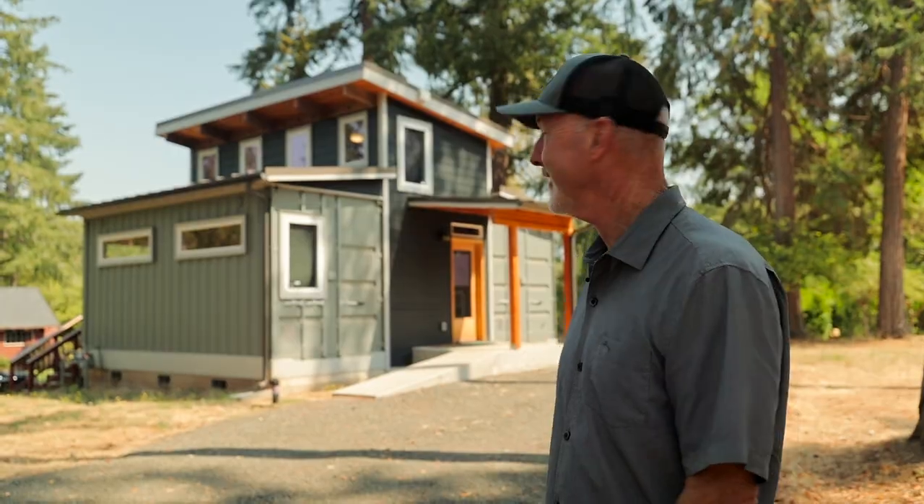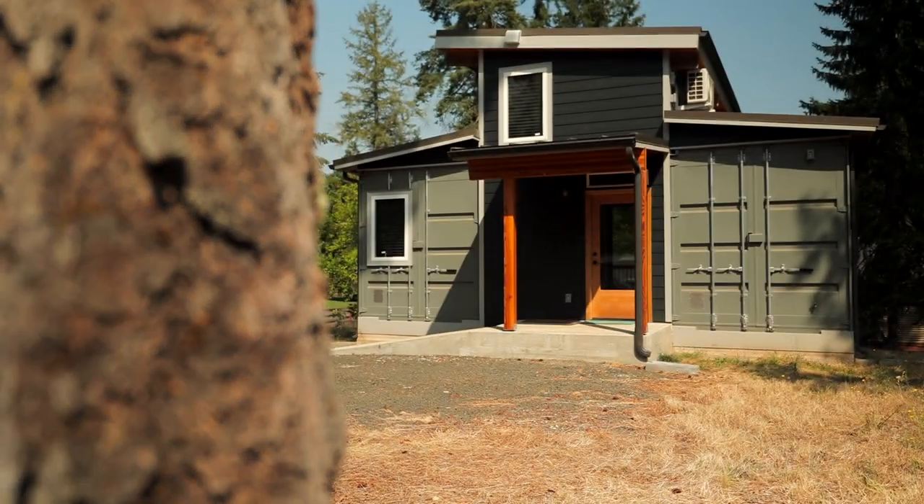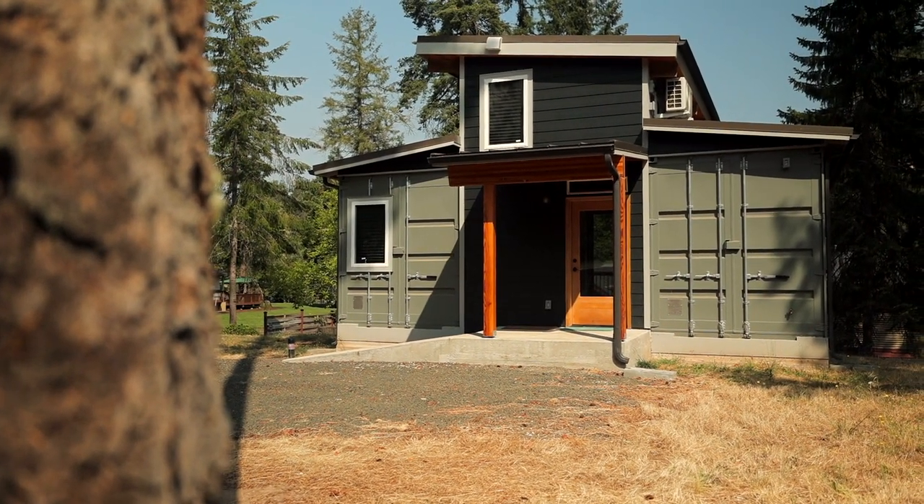I'm Bob Cohen and welcome to our home. This is our guest house — a container home — on our piece of property here in Winchester, Oregon, just outside of Roseburg.